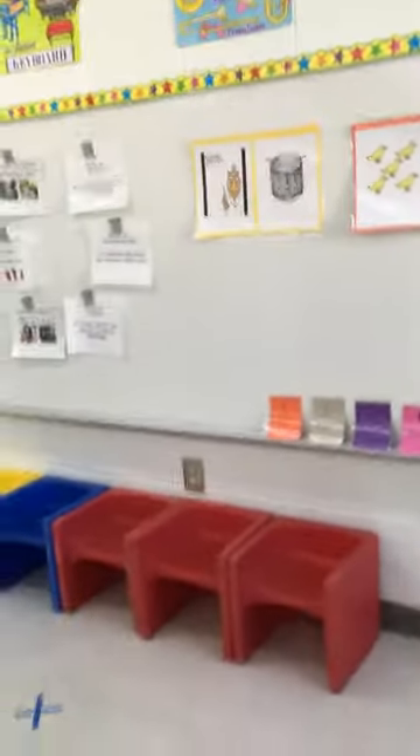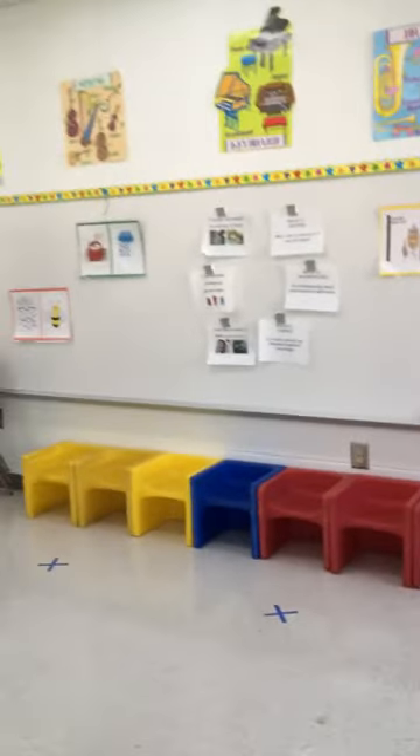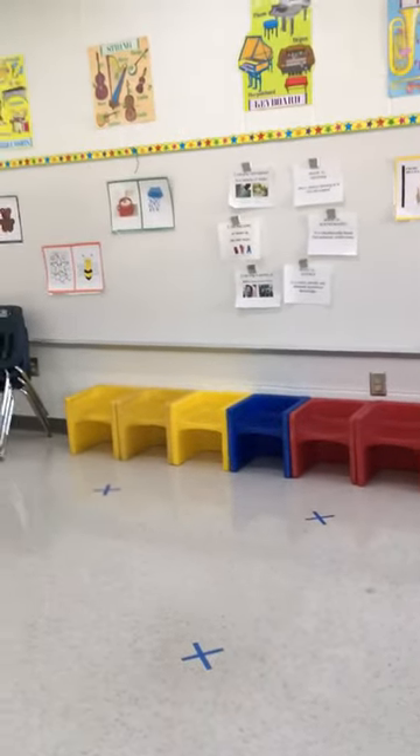They absolutely adore playing these instruments. I've got a nice big whiteboard here, like really big. And so here I include the standards that we use, state standards.